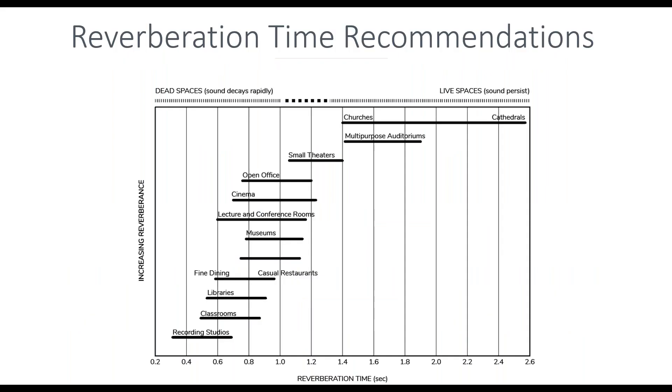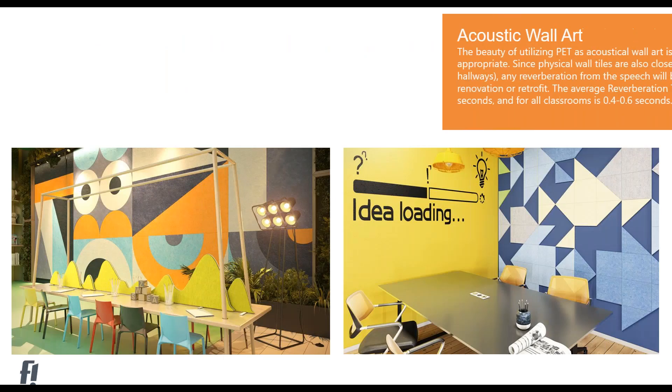Here's a quick reverberation recommendation chart. Classrooms are at the very bottom — 0.4 to 0.6 seconds — the only space we want even quieter is recording studios. As you move up: lecture halls can be about one second; gyms are a little higher at 1.1 to 1.3 seconds. The chart shows how long sound should hang out after the initial noise depending on the space.